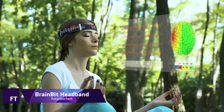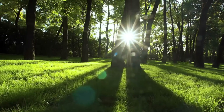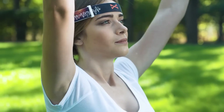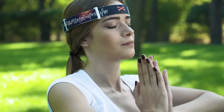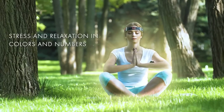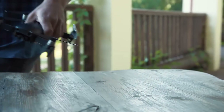BrainBit Headband — a wearable electroencephalogram gadget. The BrainBit headband tracks electrical activity in the brain using dry spring-loaded electrodes that are golden-plated, and it has four channels for electroencephalogram recordings. Because it is pliable, soft, and easy to clean, the headband is great for everyday usage.